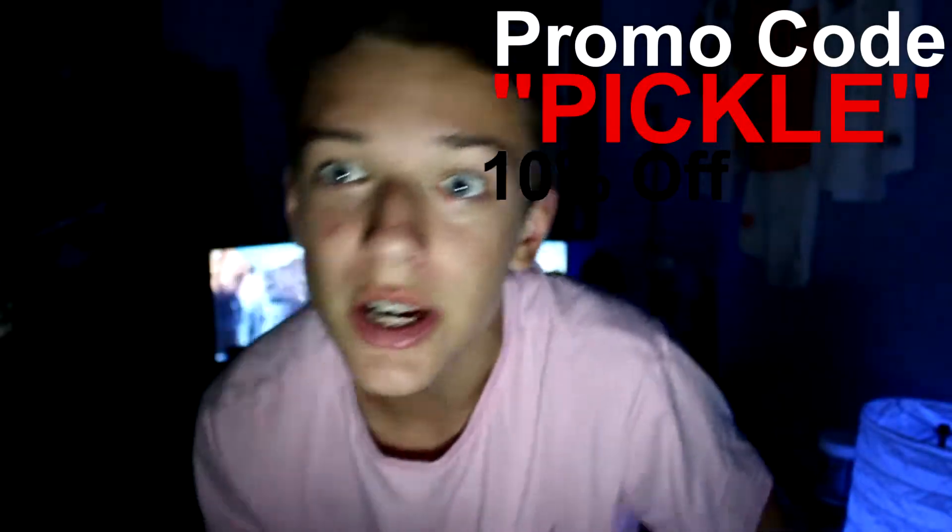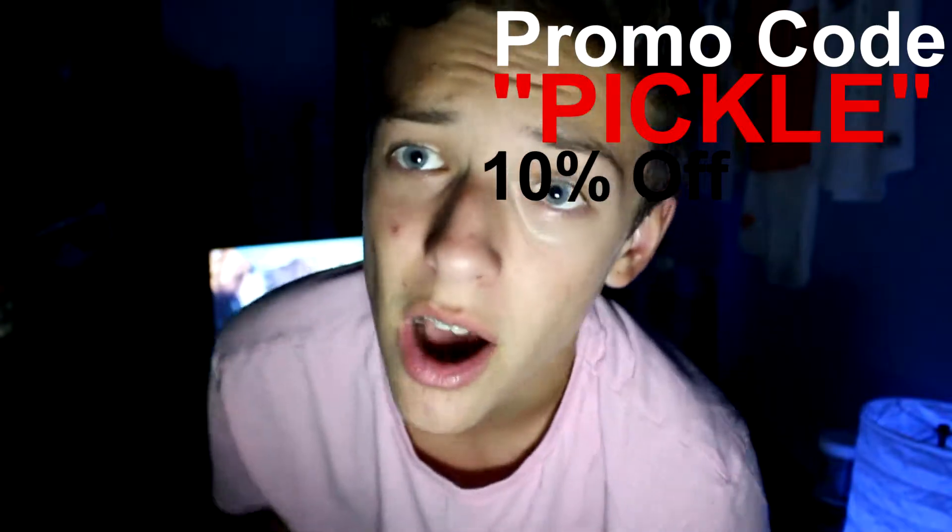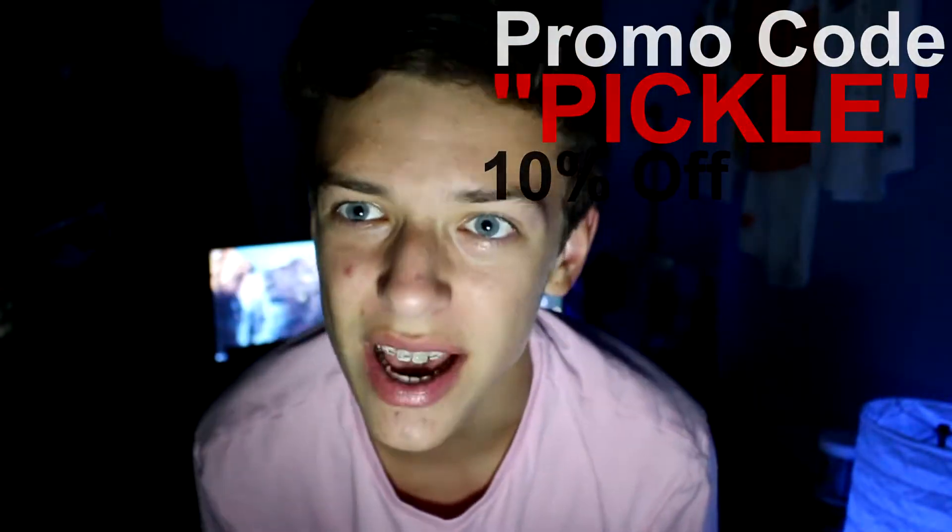One more time, link in the description to GTA5Service. Use code PICCLE at checkout for 10% off. See you guys in the next video.